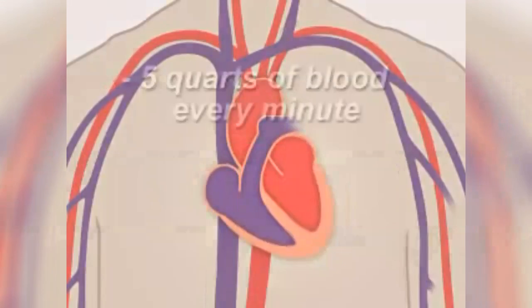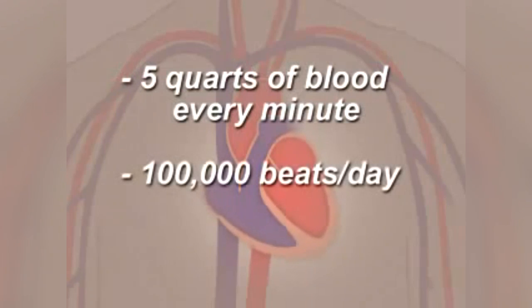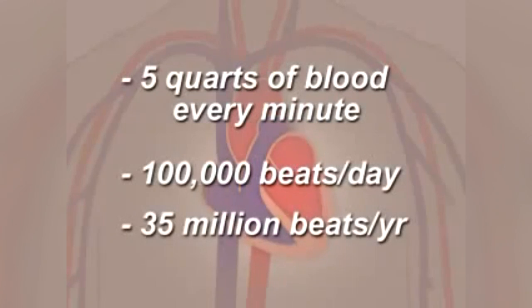In fact, your heart pumps about 5 quarts of blood every minute and it beats about 100,000 times in one day. That's about 35 million times in a year.